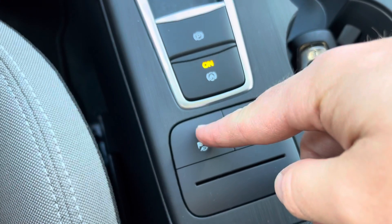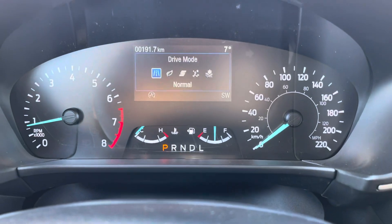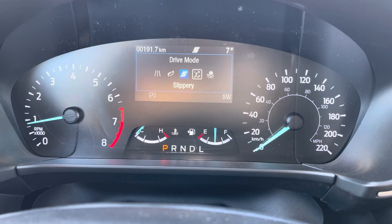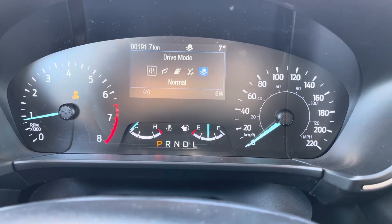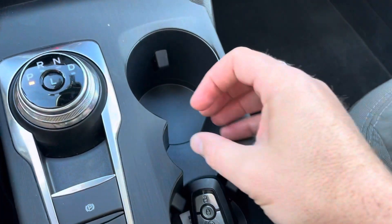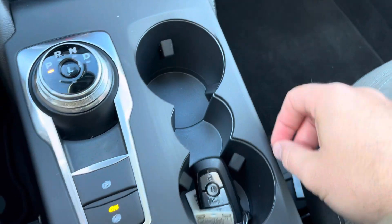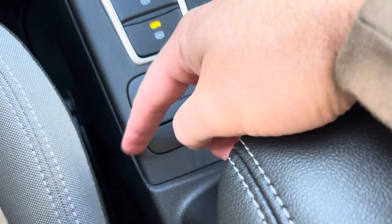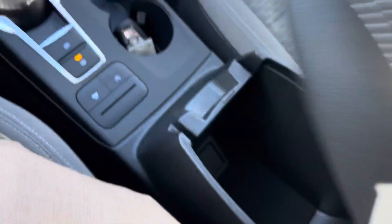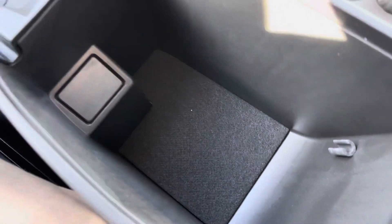You have different drive modes here, so we can press this button and go between normal, eco, sport, slippery, deep snow, and sand — it changes the all-wheel drive and engine performance accordingly. Cup holders here, and I love how they did the middle one for a can of Red Bull. You also have engine auto-off, and this is a great place to throw your license, bank card, or anything like that. Open this up and you've got a nice deep place to put things.